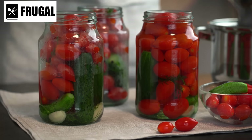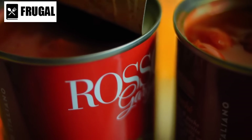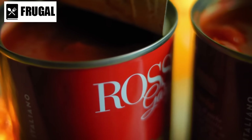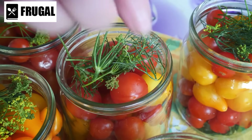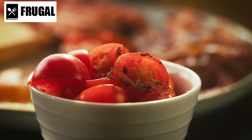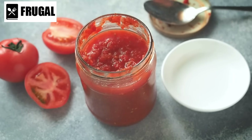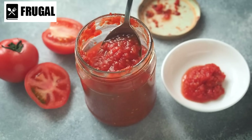Canned tomatoes are like a culinary Swiss army knife, offering an array of possibilities in the kitchen. Their versatility knows no bounds — from sauces to soups, stews to casseroles, these pantry staples can elevate any dish with their rich flavor and texture. When simmered down into a sauce, they become the backbone of countless Italian classics, from marinara to bolognese. Their acidity balances out richness, while their natural sweetness enhances the overall taste profile.